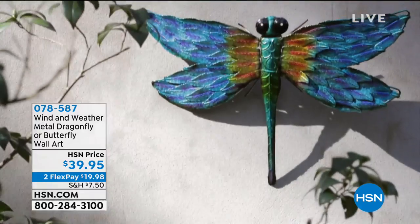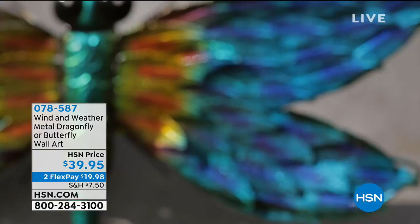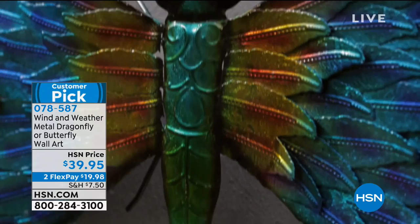They are in stock. The dragonfly and the butterfly are two of the most iconic, sought-after symbols in outdoor decor. And what we're offering to you today is from our friends at Wind & Weather.